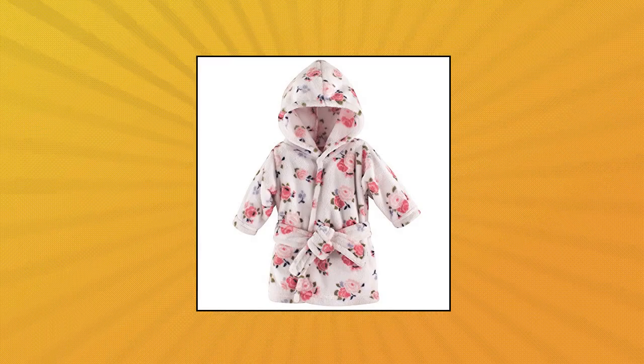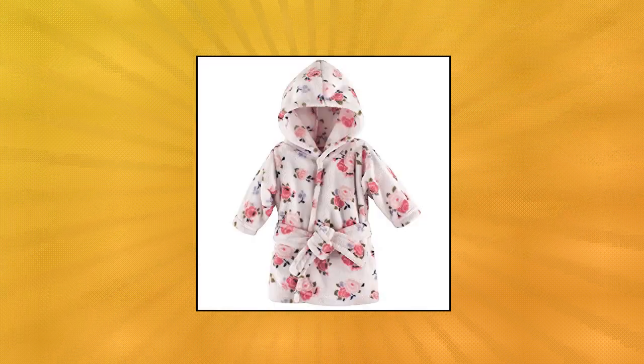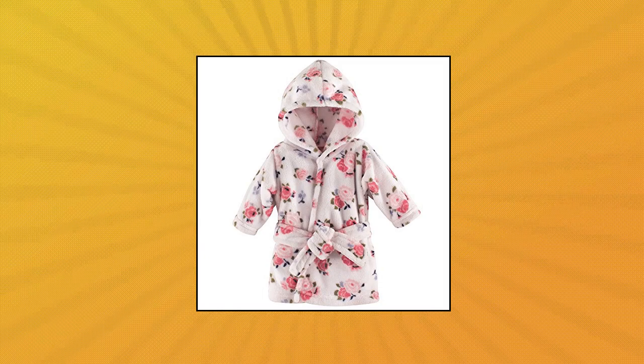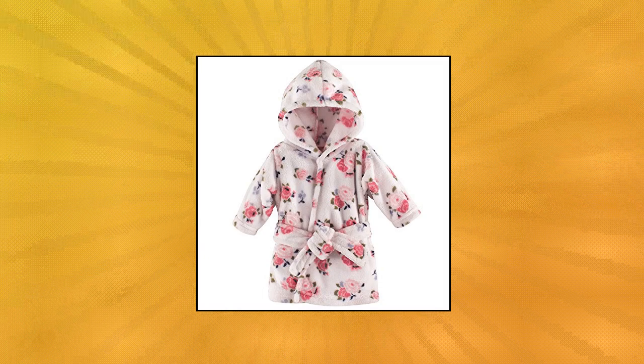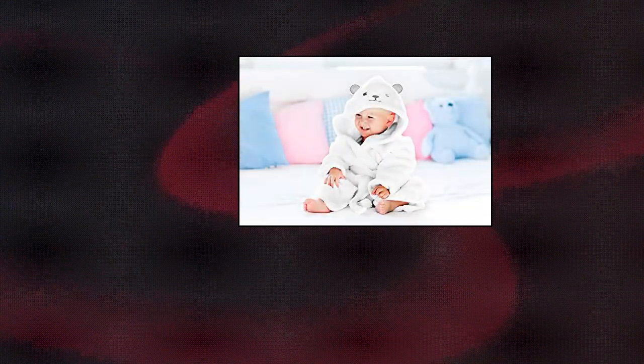Luvable Friends Unisex Baby Plush Bathrobe. Hooded bathrobe made with 100% polyester, soft and gentle on baby skin, optimal for everyday use. Affordable high quality bathrobe. Hip-Hop Panda Premium Bamboo Baby Animal Face Robe.